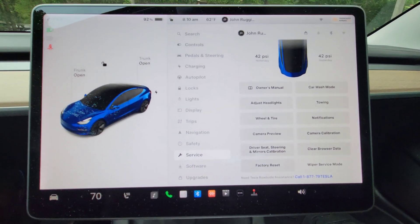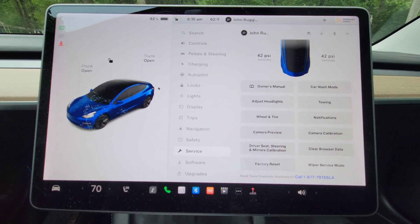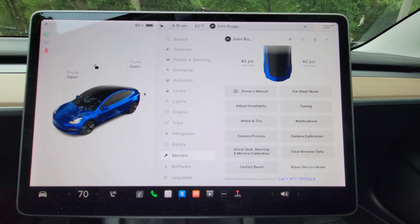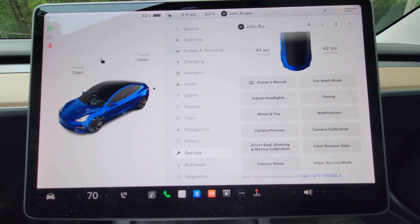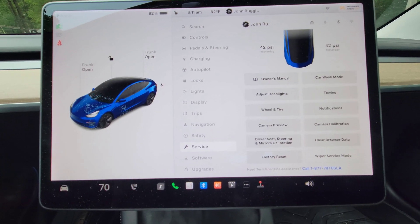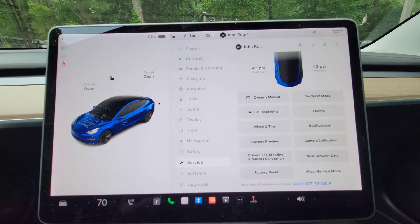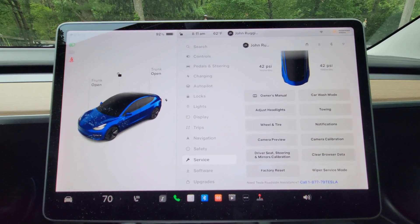Another update: you can now have large text size in all languages — we got large text size a while ago but now it's available in all languages. You can also have a Pinyin keyboard, which now has an expanded dictionary if you use the Pinyin language. Also new: you can set Pin to Drive directly from the app. So if you lose your key fob, you can unlock the car and set Pin to Drive right in the app — that's a good feature.